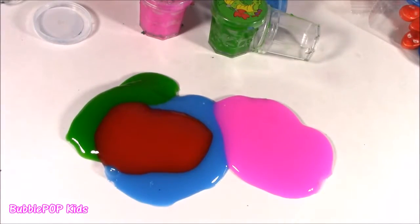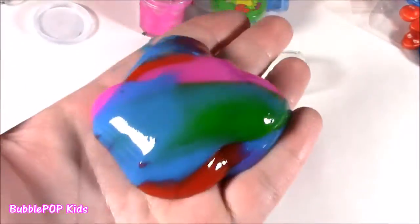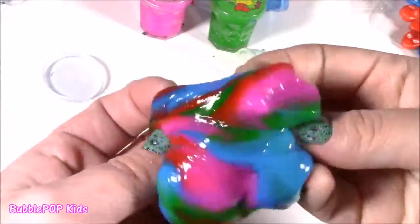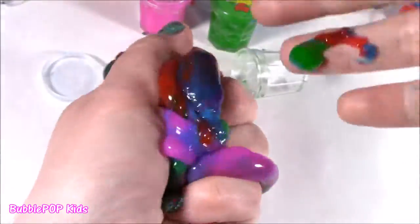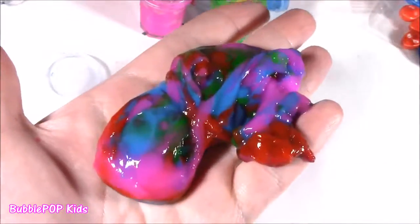Squish it up! You got a big old rainbow boogie in your face. Got a big old piece of slime — I love this. Starting to look like a lollipop or some kind of candy. Bubble, you got a big old boogie in your face — what you going to do about it?